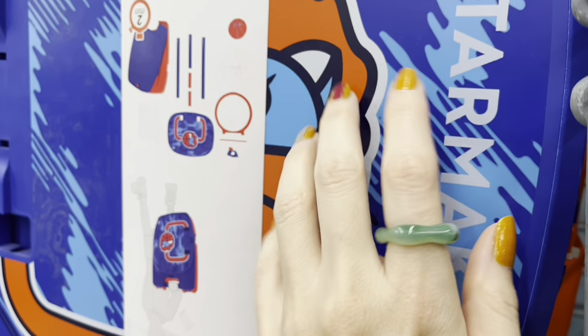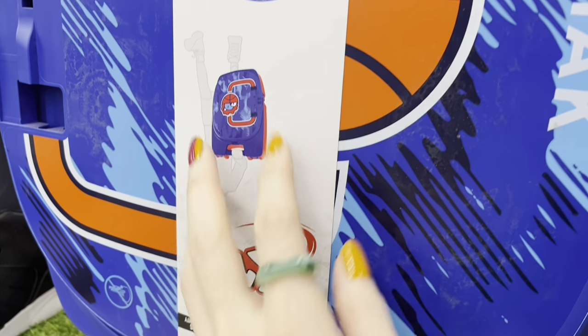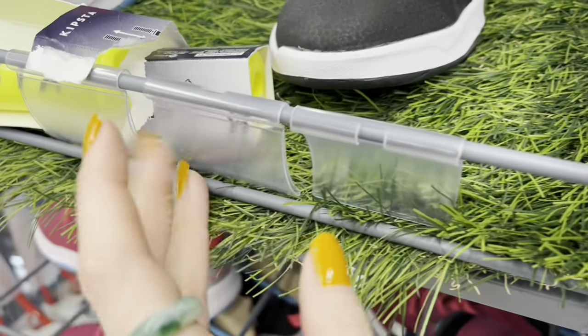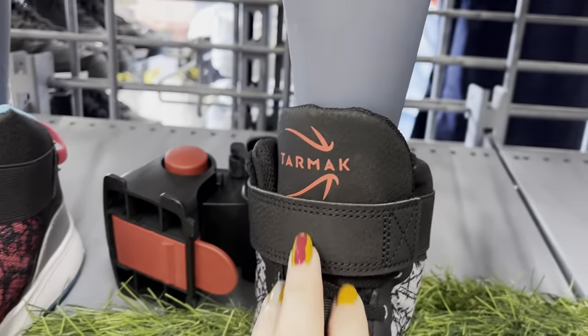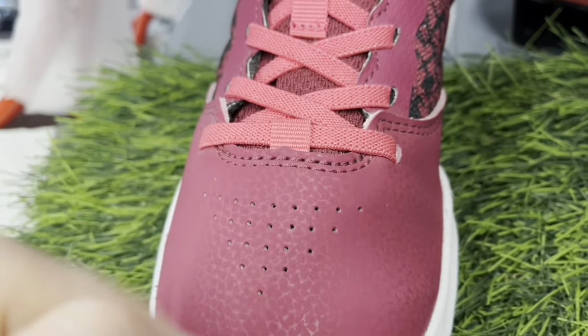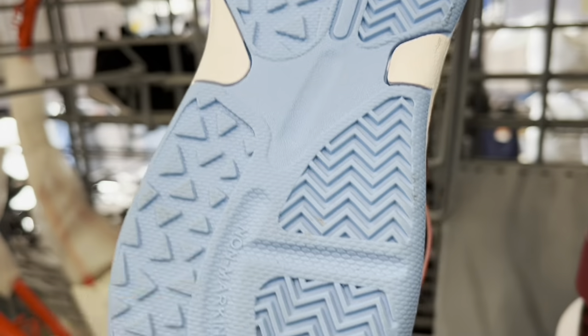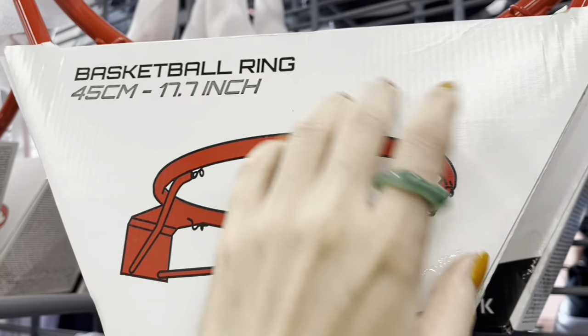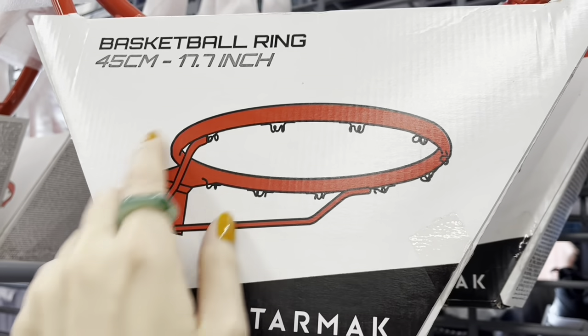I haven't looked at the exchange rate too recently but it's been changing quite a lot. When I first moved to Egypt about two years ago, 1000 pounds was equal to about 60 US dollars — so it's almost half of that now. That's not good for Egypt; I'm hoping that changes and the number goes back up. That just gives you an idea as you see the prices listed in Egyptian pounds.